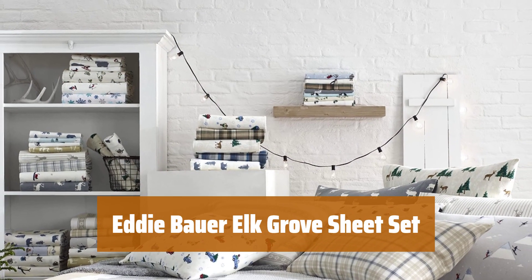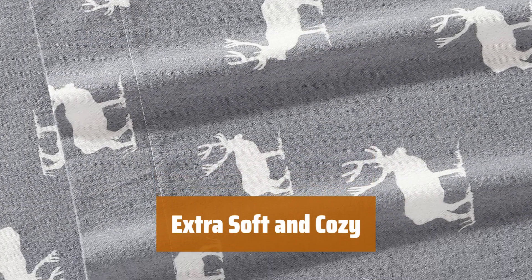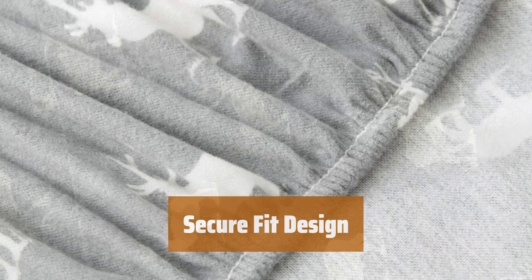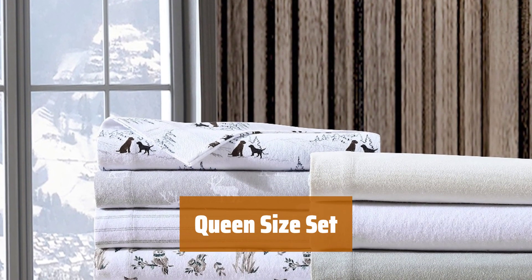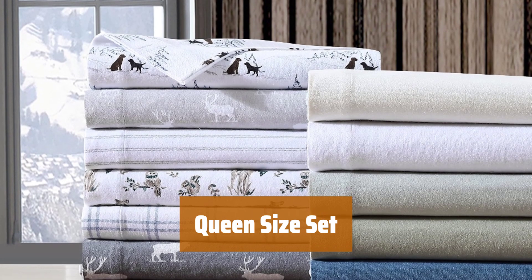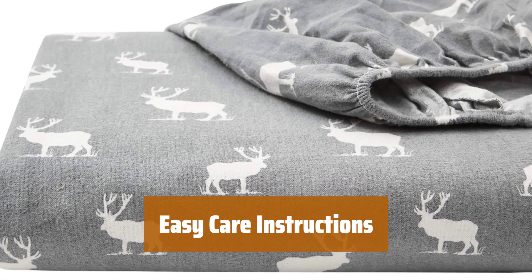Number 5. Crafted from luxurious cotton flannel for ultimate softness and comfort, brushed 3 times to create a plush, cozy feel, perfect for those who love a warm night's sleep. The fully elastic fitted sheet with deep pockets ensures a snug fit on mattresses up to 18 inches thick. Includes a fitted sheet, flat sheet, and pillowcases adorned with a stylish white elk pattern on a gray background.